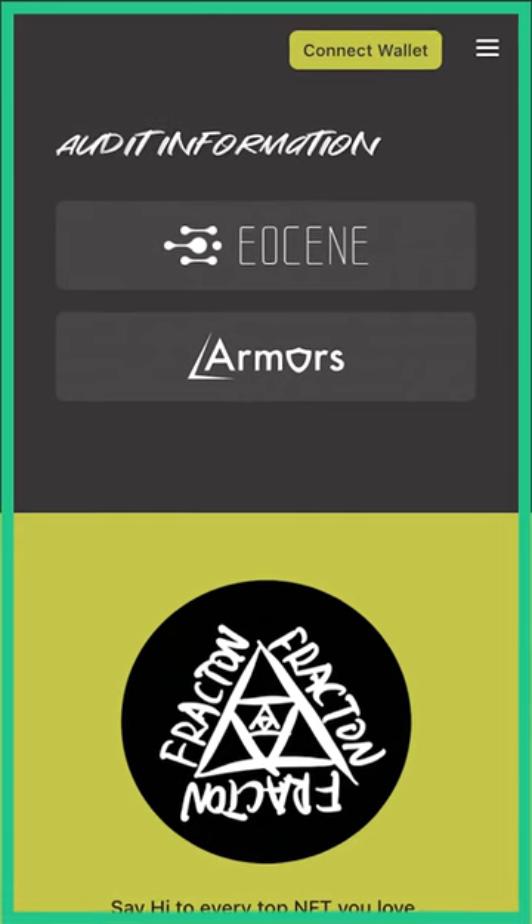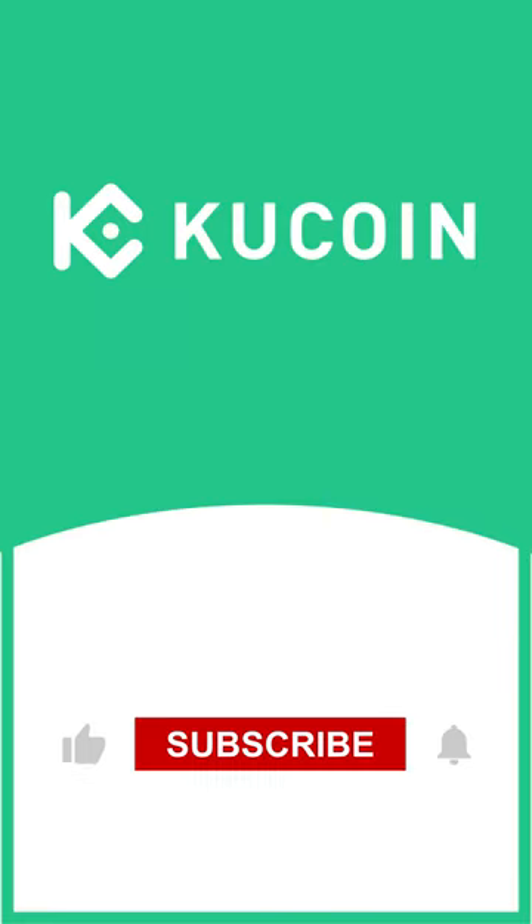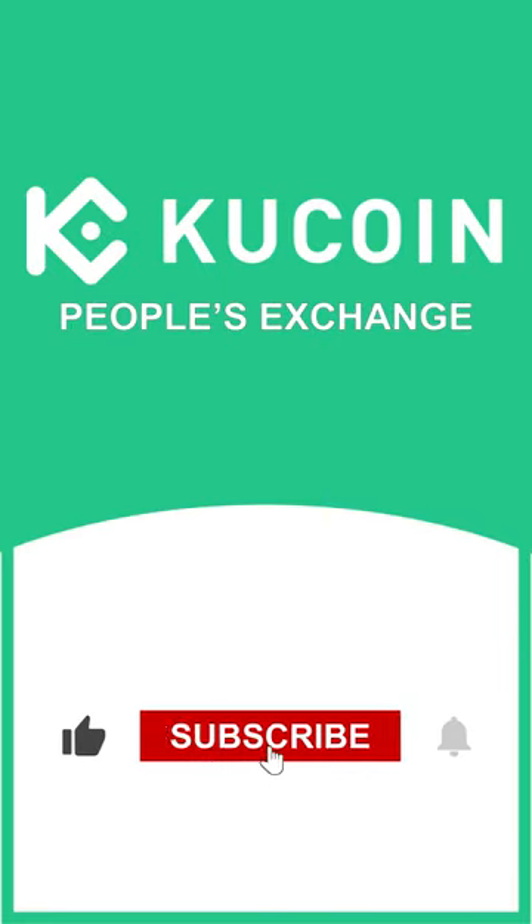Fractum Protocol is audited by Eosin and Armors. If you want to learn more about KuCoin's crypto gems, subscribe to KuCoin's YouTube channel for more project details.